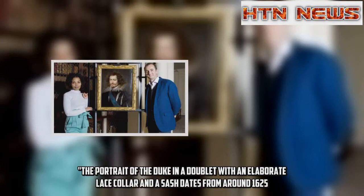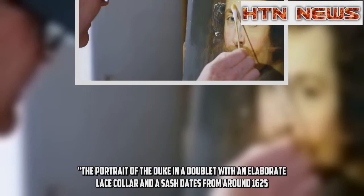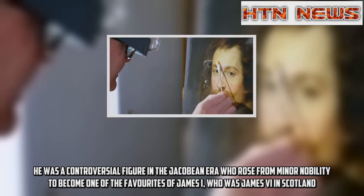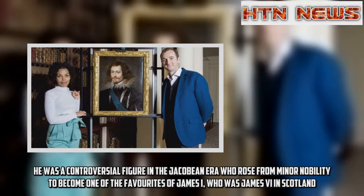The portrait of the Duke in a doublet with an elaborate lace collar and a sash dates from around 1625. He was a controversial figure in the Jacobean era who rose from minor nobility to become one of the favourites of James I, who was James VI in Scotland.